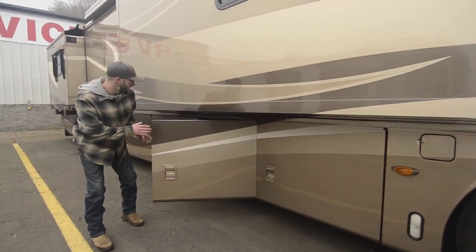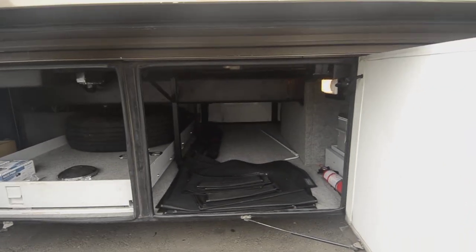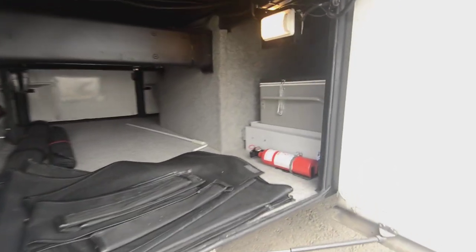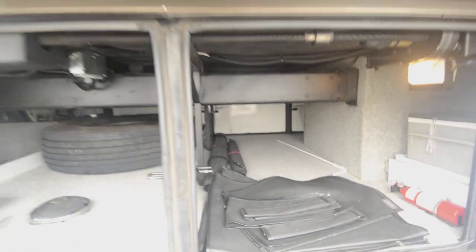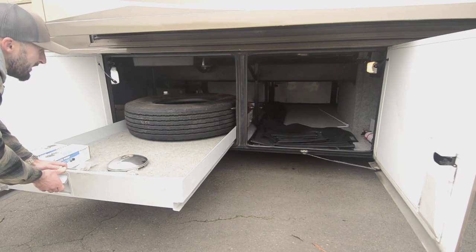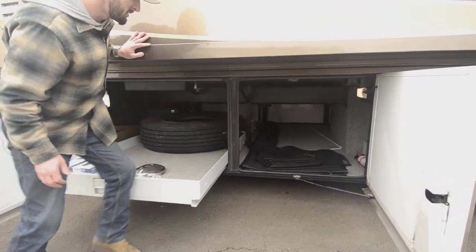We'll skip that locked door for now, but there's big basement storage here. You've got the nice big Joey bed here, and in that bay there's a basement freezer. The Joey bed slide comes out about 60% of the way — the tire is bumping that little guard so I won't struggle with it right now.